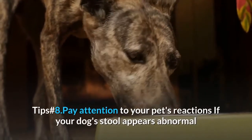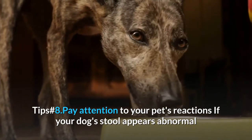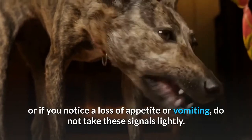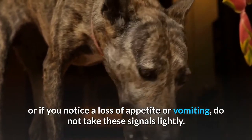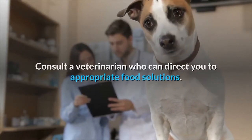Tip Number 8: Pay attention to your pet's reactions. If your dog's stool appears abnormal, or if you notice a loss of appetite or vomiting, do not take these signals lightly. Consult a veterinarian who can direct you to appropriate food solutions.